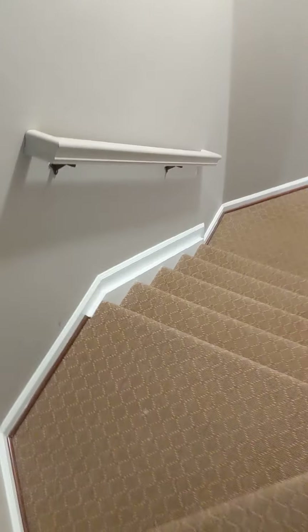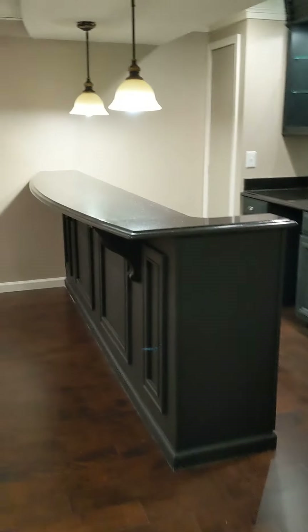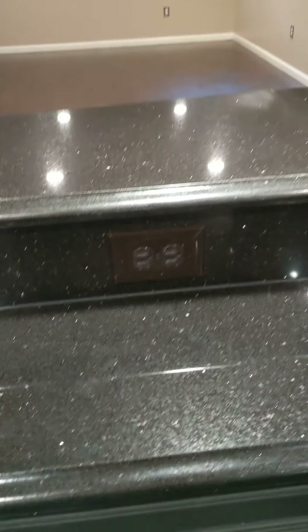We're heading downstairs, where there are some really fun features. There's Brazilian cherry flooring and a custom bar down here. You've got space for a wine rack, a sink, more cabinetry, and storage. You can plug in a blender — perfect for making drinks. This is a great entertainment space.